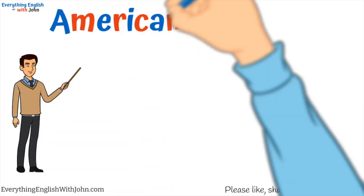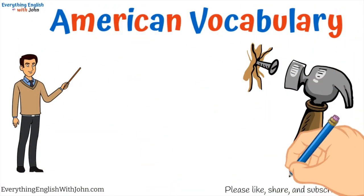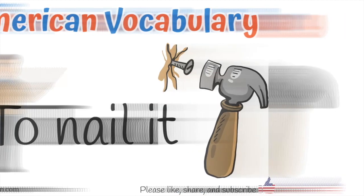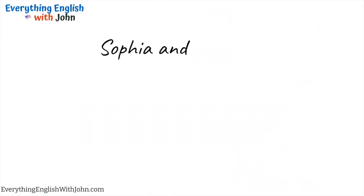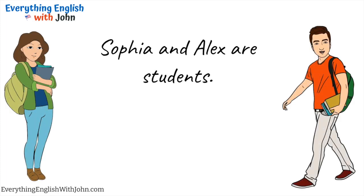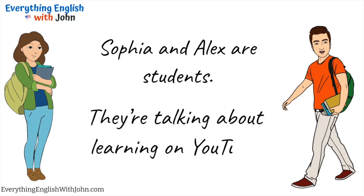I'm John, and today we're going to study American vocabulary — to nail it! Sophia and Alex are students. They're talking about learning on YouTube.